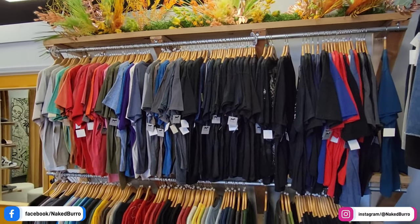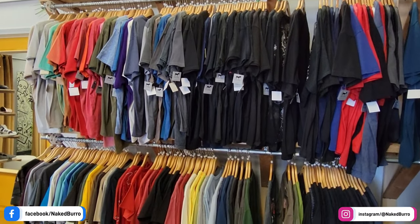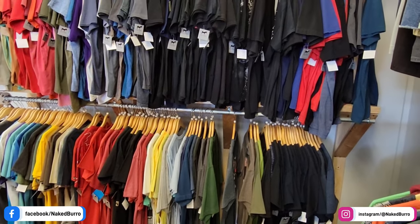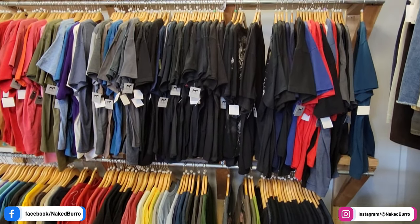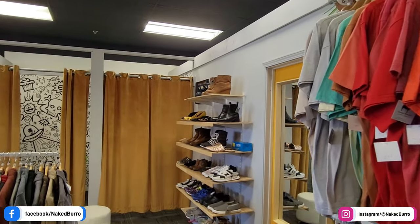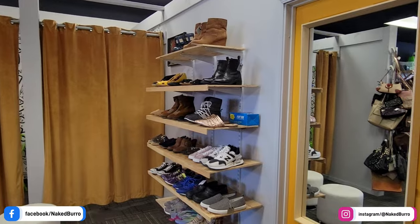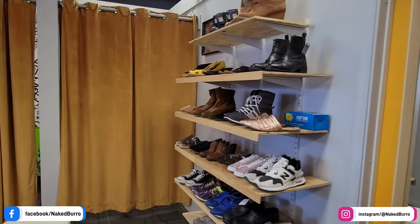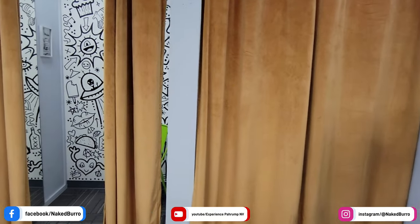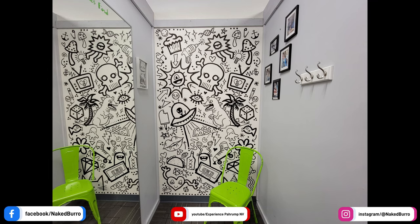There are over a hundred graphic tees on this wall as well — tons to choose from at great prices. As we pan through, we get a quick shot of the men's shoe wall, with new variety always coming in and out, so make sure you check that out at least once a week. And then my favorite part of the store: two fitting rooms, both lined up with this crazy graffiti that just makes you want to stare at it.